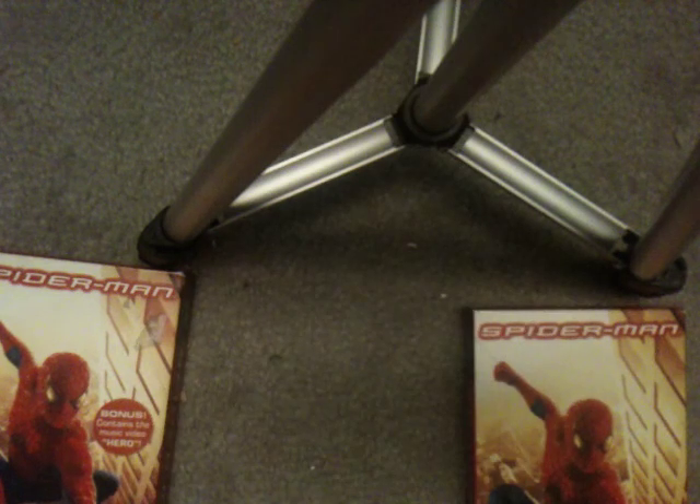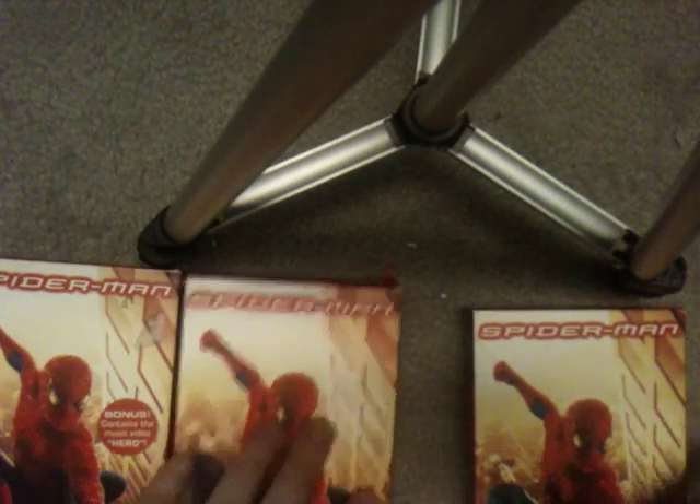Uh oh — look at that. The case actually came out. The spine is kind of loose, so the tape came out through the spine. Sorry about that.